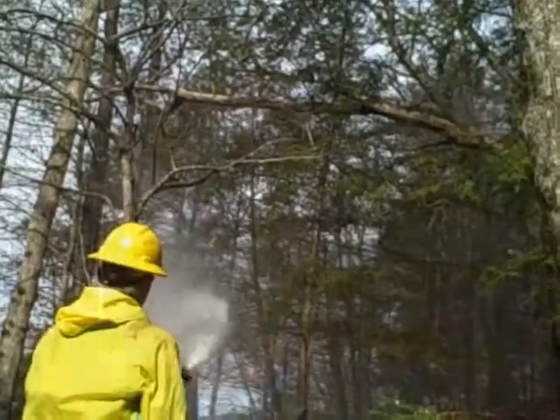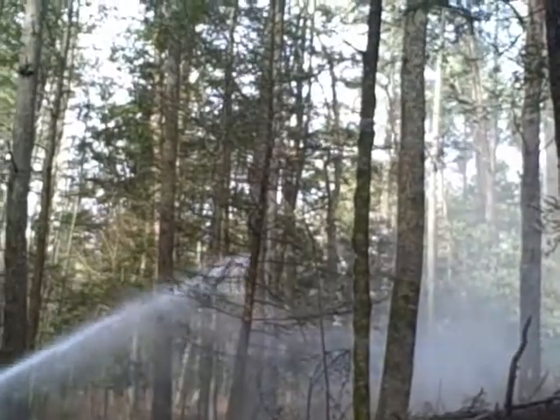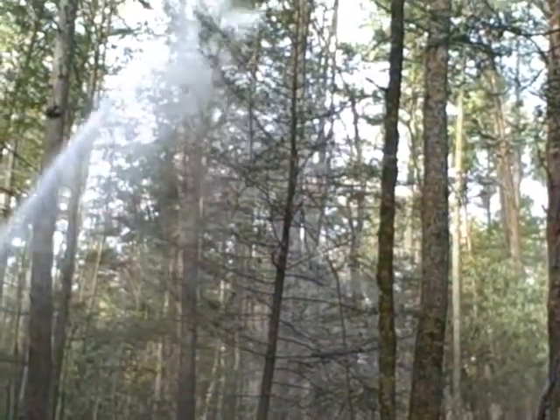We're out here today doing foliar treatment with horticultural oil for hemlock woolly adelgid control. The key in what we're doing is combining the horticultural foliar spray with the systemic treatment that we'll follow up with to have the best knockdown of the adelgid. Those two combined we've seen over time have been the best value for our program.